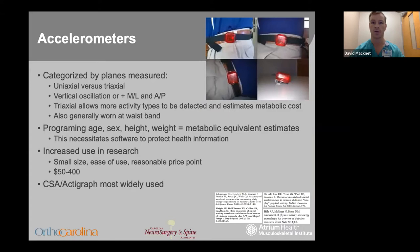Accelerometers are a step up. They measure acceleration triaxially, which allows for more types of activities to be detected and metabolic cost estimates to be generated when user-specific factors are input like age, sex, height, and weight. These are generally worn on the waist or via a chest strap on the central axis. They are slightly more expensive but are generally used in research based on their improved data-generated-to-cost ratio, and the CSA Actigraph is the most widely used in research.